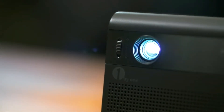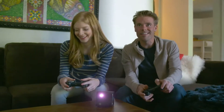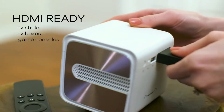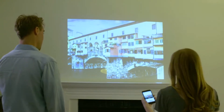GoShow goes above and beyond your average projector. GoShow stores all your favorite settings and acts as an entertainment hub to let you connect and project all in one place. GoShow is equipped with standard HDMI, USB and wireless connections, making it easy to enjoy content from any device.